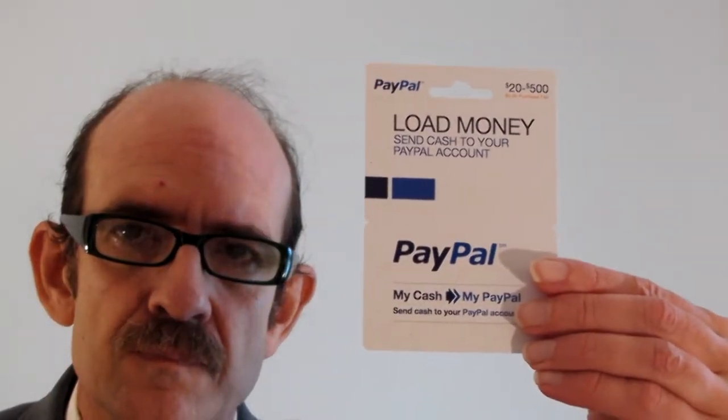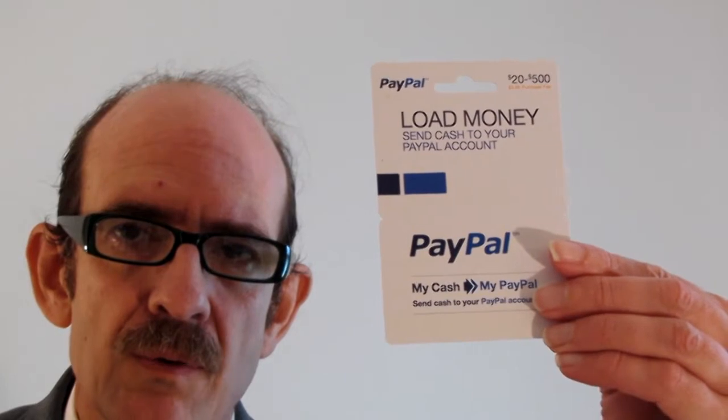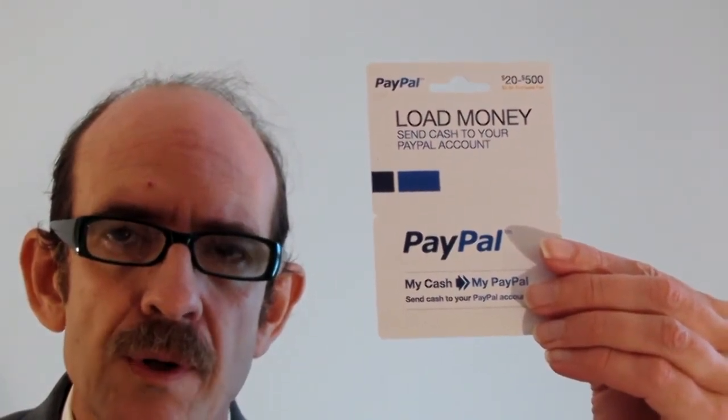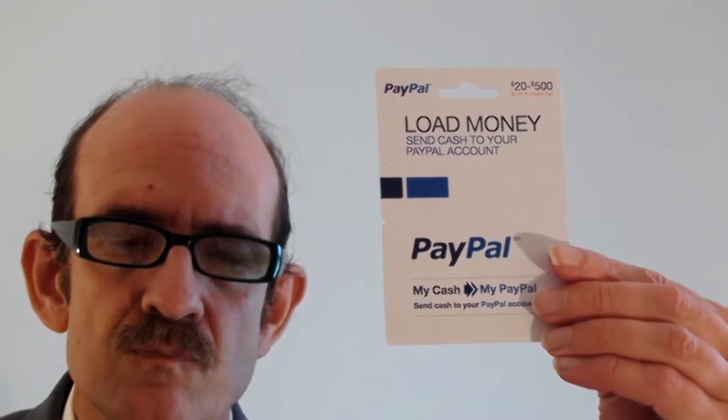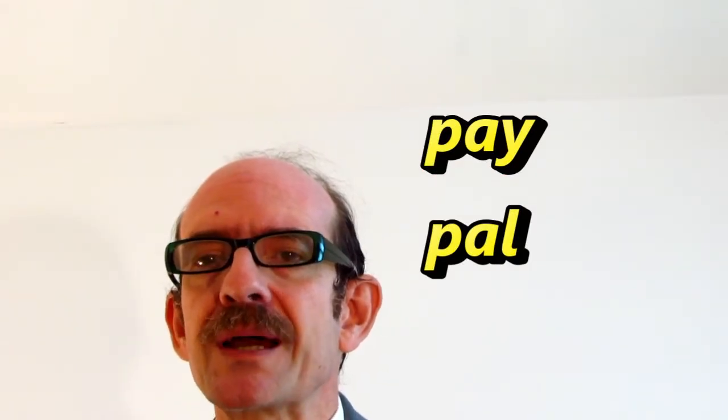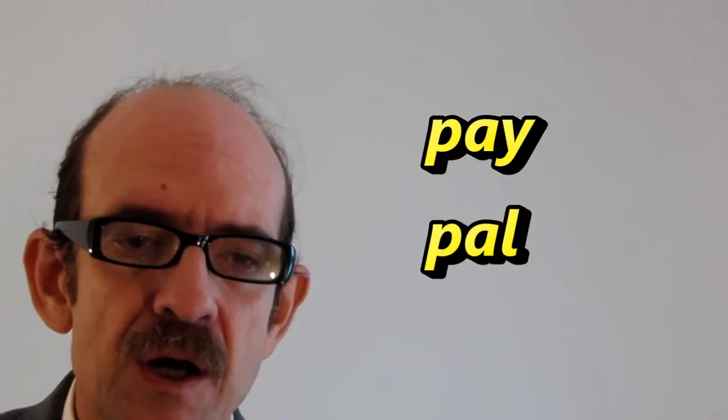The old MoneyPak you could get at Walmart, Kroger, and CVS Pharmacy. However, the new one — PayPal Cash — I was able to get that one at Dollar General, and I believe they have it at CVS Pharmacy too, but I didn't see it last time I checked. I know for a fact you can get it at Dollar General.